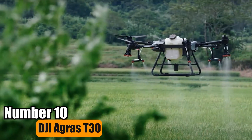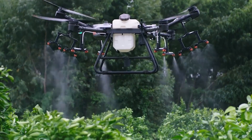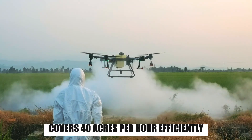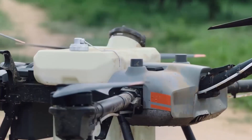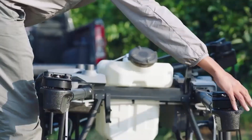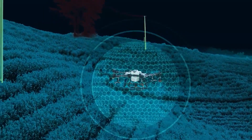Number 10: DJI Agris T30. The DJI Agris T30, a 40-liter autonomous agricultural spraying drone from the leading drone company, covers 40 acres per hour efficiently. Using DJI's smart agriculture technologies, it saves fertilizer use and increases yields, and provides good views with dual FPV cameras and a brilliant searchlight for nighttime visibility.